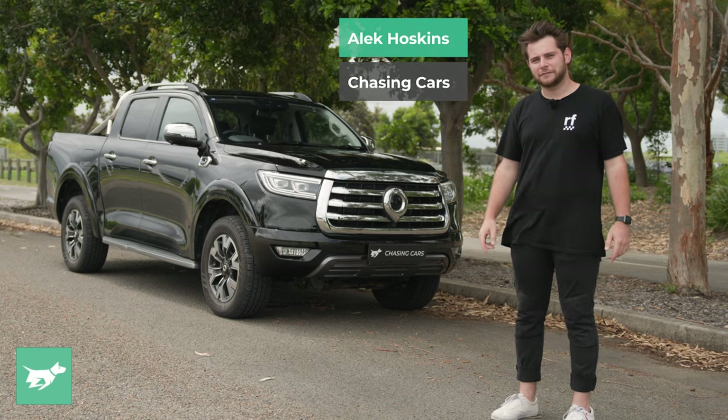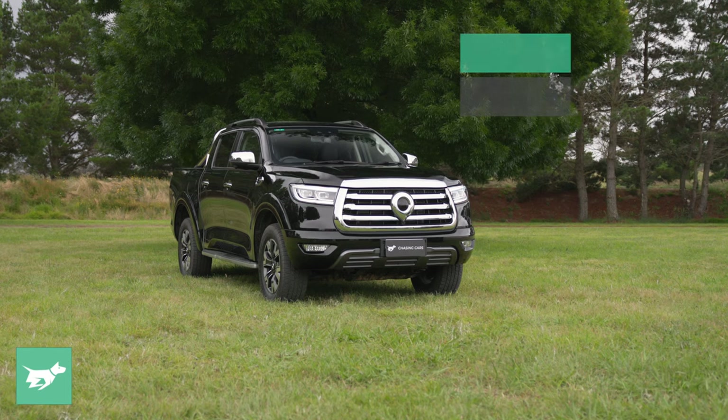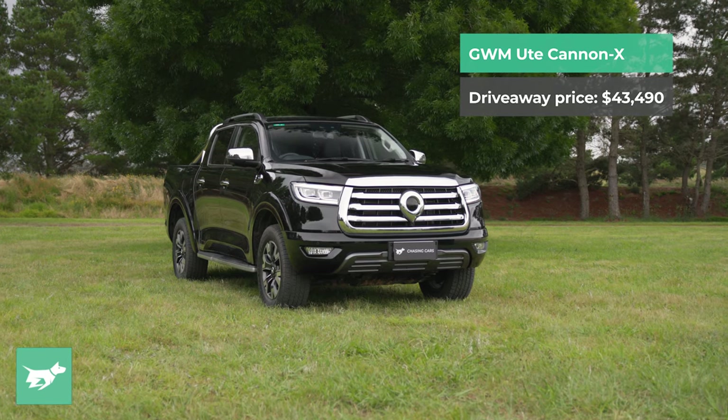I'm Alec Hoskins, this is Chasing Cars, and for the next six months, I'll be running around in this GWM Ute Canon X.